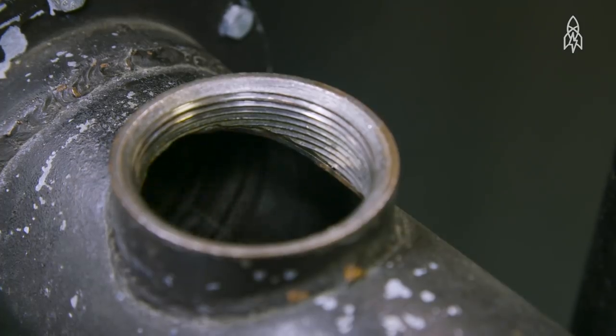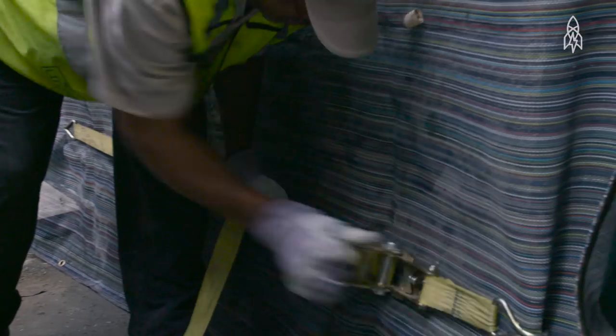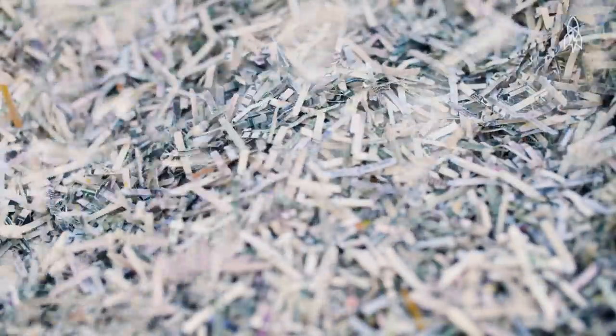What we used to do is take all of these currency shreds, and they would just wind up as waste going to a landfill. Now, through a lot of work and effort, we finally figured out a way where we can take these shreds and ultimately recycle them.